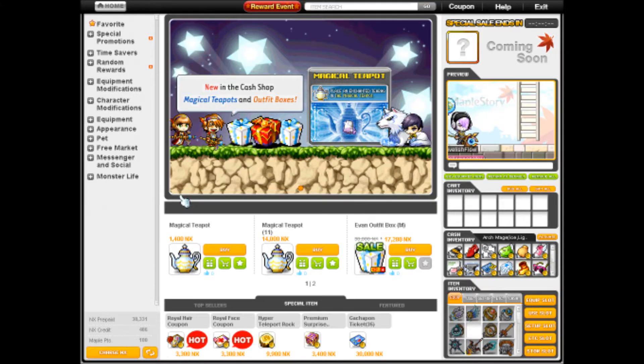Hey guys, welcome back to another episode of 'Is It Worth It?' I'm Power602, and for this episode we're going to be doing the magical teapots. I don't know how similar they are to philosopher books — I know that they give similar items, but the difference is I don't think they give two.